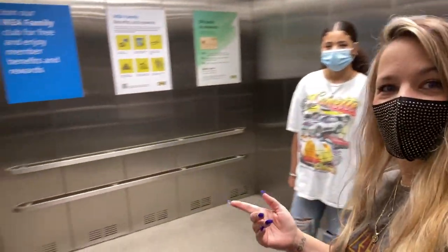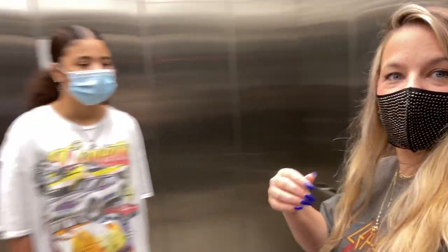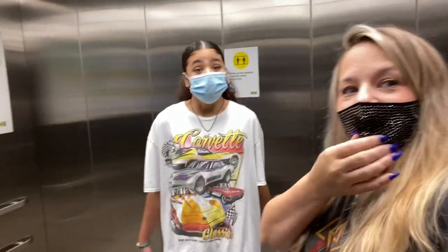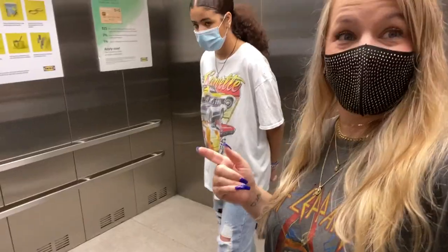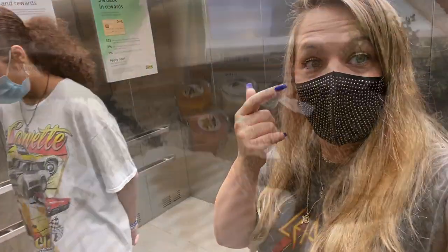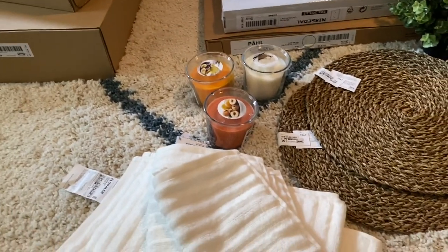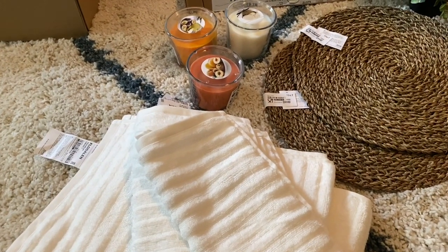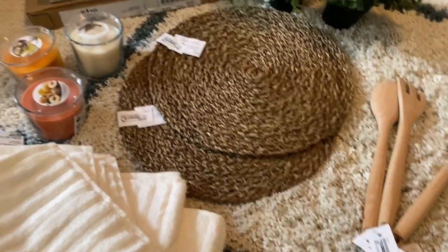We're in the huge elevator. This thing is huge. Y'all, look — my hair is like everywhere. I love Ikea. I wish the restaurant was open — the restaurant is not open. Okay y'all, time for the haul portion of our little Ikea trip. I hope you enjoyed the little walk around, shop with me in Ikea. These are just some items that we got.